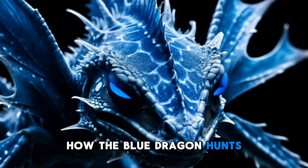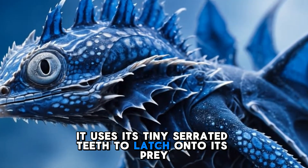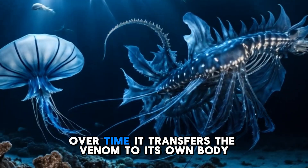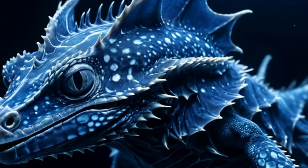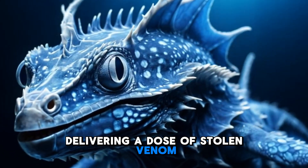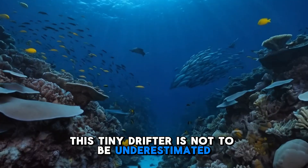Despite its delicate appearance, the Blue Dragon is a skilled hunter. It uses its tiny serrated teeth to latch onto its prey, tearing off pieces of jellyfish tentacles and digesting the venom-filled cells. Over time, it transfers the venom to its own body, storing it like a living weapon. If a predator dares to attack, the Blue Dragon can unleash a painful sting, delivering a dose of stolen venom strong enough to cause burning pain, nausea, and even allergic reactions in humans. This tiny drifter is not to be underestimated.